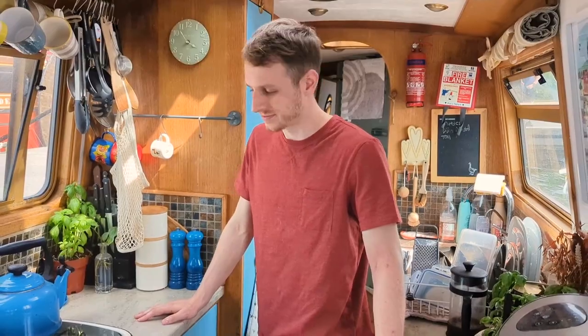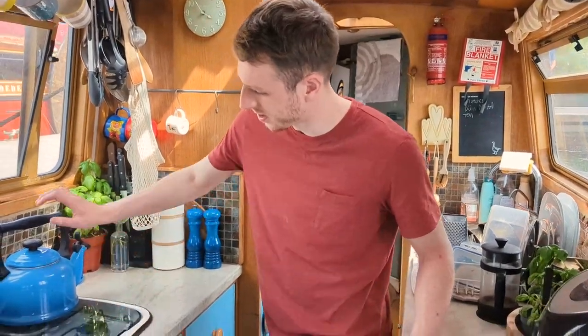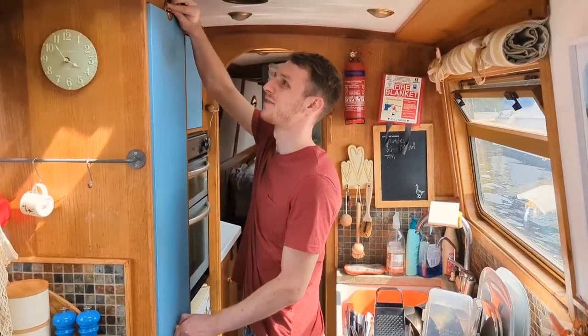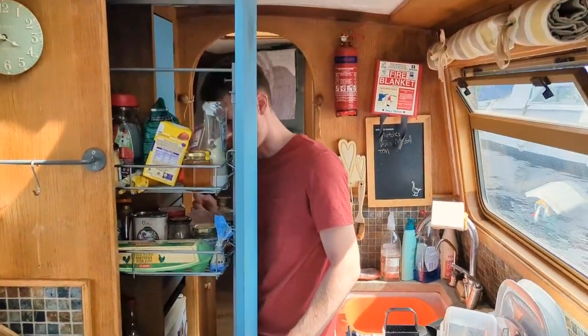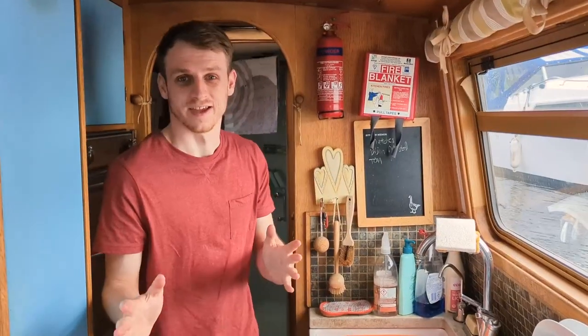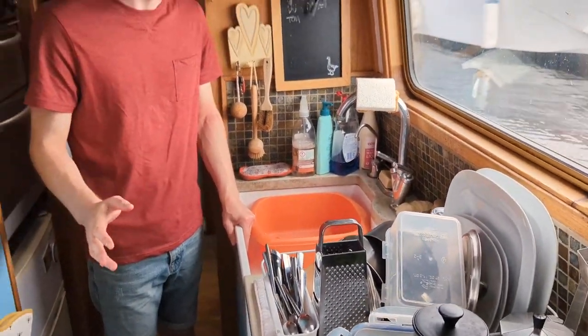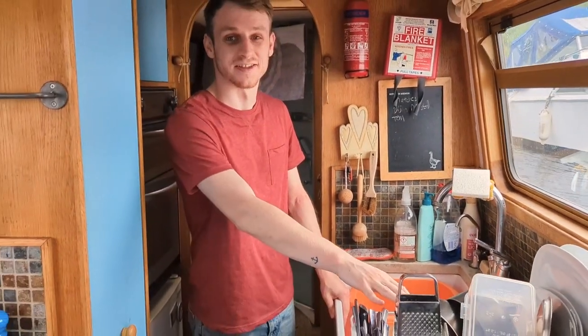This is the kitchen area. As you can see we have a gas hob here. My favourite piece of the boat is this massive spice rack — it holds absolutely everything. On to the rest of the kitchen, we have our big Belfast sink, which is great for having dishes you don't want to do, and of course the draining board full of dishes that have been done.